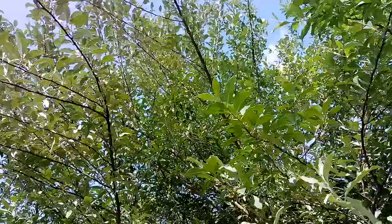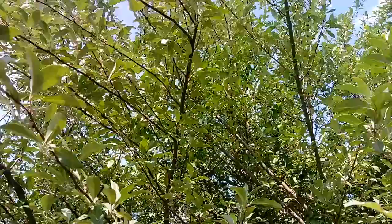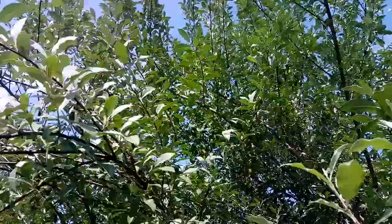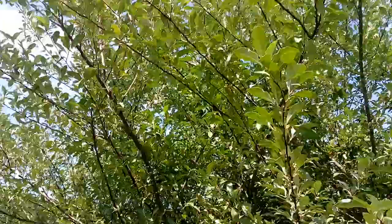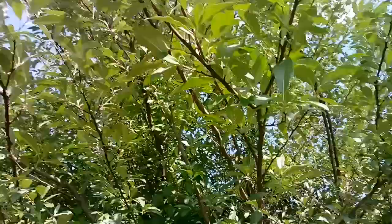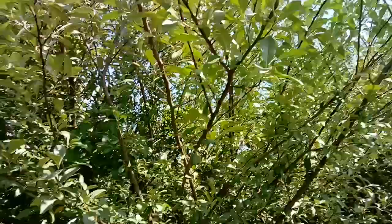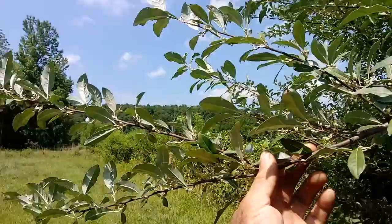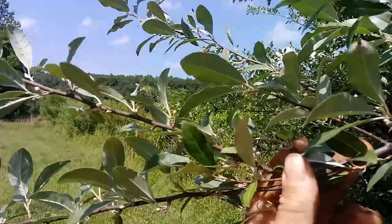This right here is autumn olive. Russian olive is the same — they're all varieties that are similar. They've got many names, but this plant is one of the best early spring nectar plants. It's really productive and has a wonderful smell. The blooms fall — they're bell-shaped — and then you have these little bitty fruits which are gray now, but when they start turning orange, yellowish, or reddish, they're ready to eat.